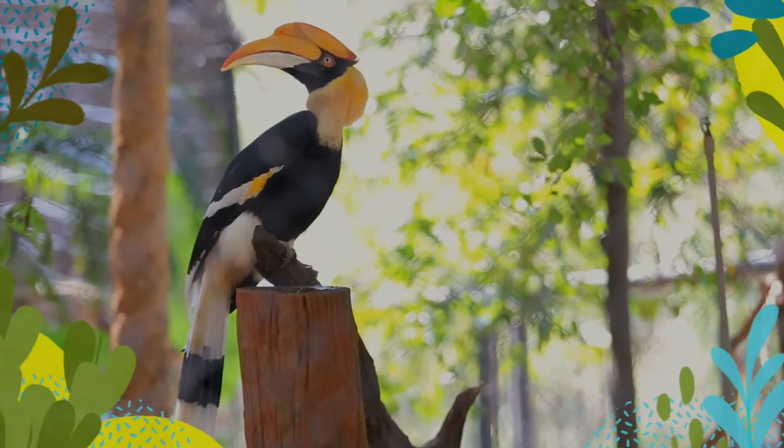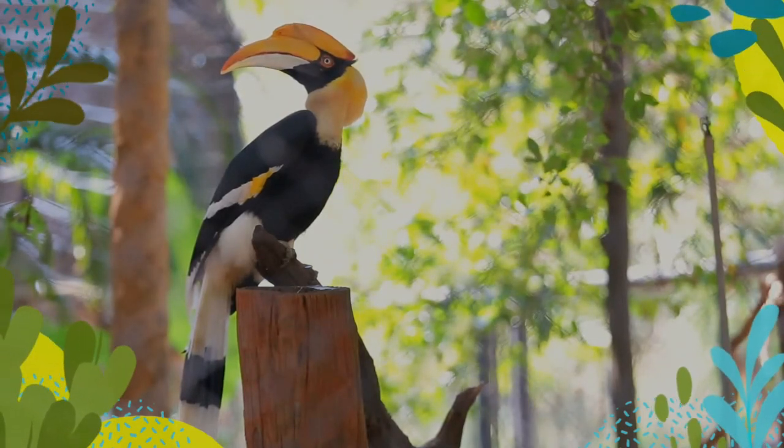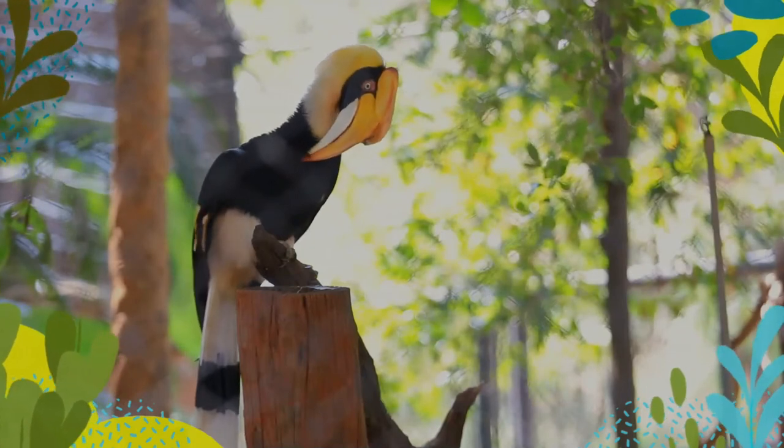The Great Hornbill is long-lived, living for nearly 50 years in captivity. It is predominantly frugivorous, but is an opportunist and will prey on small mammals, reptiles and birds.